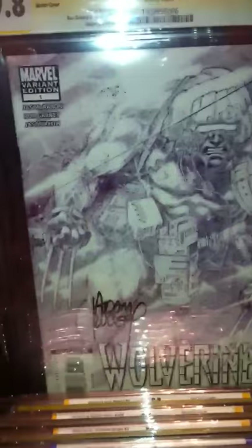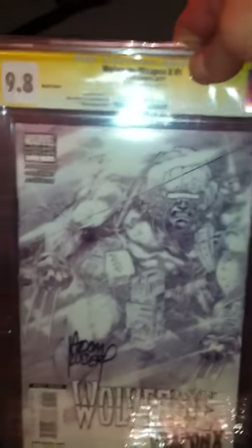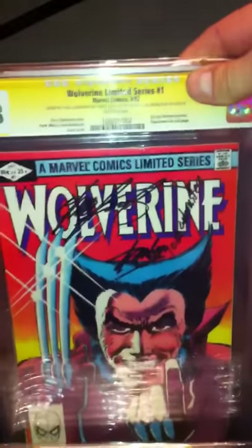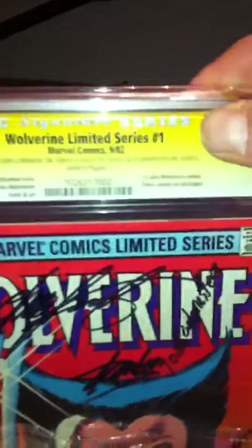Wolverine Weapon X, number one, signed by cover artist Adam Kubert, 9.8. It was an incentive sketch cover, 1 to 100 ratio. Wolverine number one signed by Chris Claremont, Stan Lee, and Joe Rupertstein. Again, 9.8, white pages.